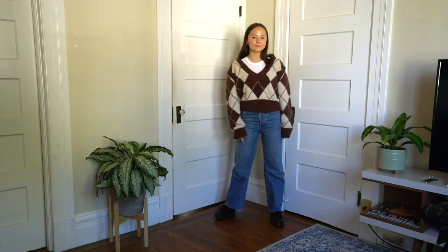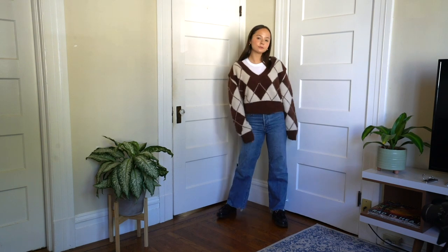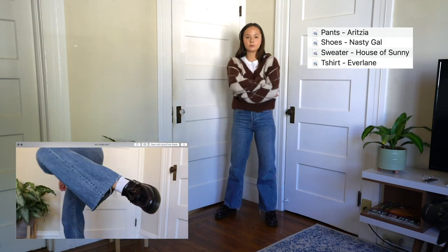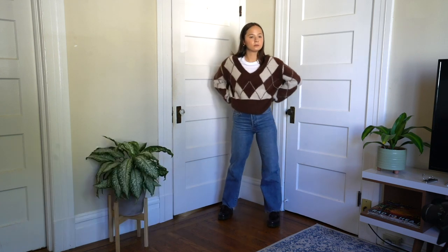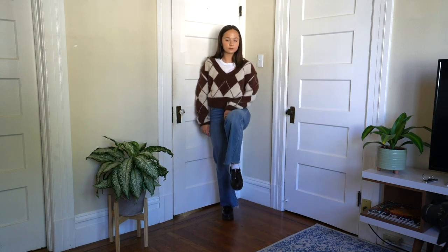This is a sweater that I was wearing pretty much every day last fall, but I'm happy to bring it back this year. It is so cozy and gives me grandpa vibes. It's from House of Sunny and I am obsessed. Very fall with the brown — it just speaks for itself. It's amazing.